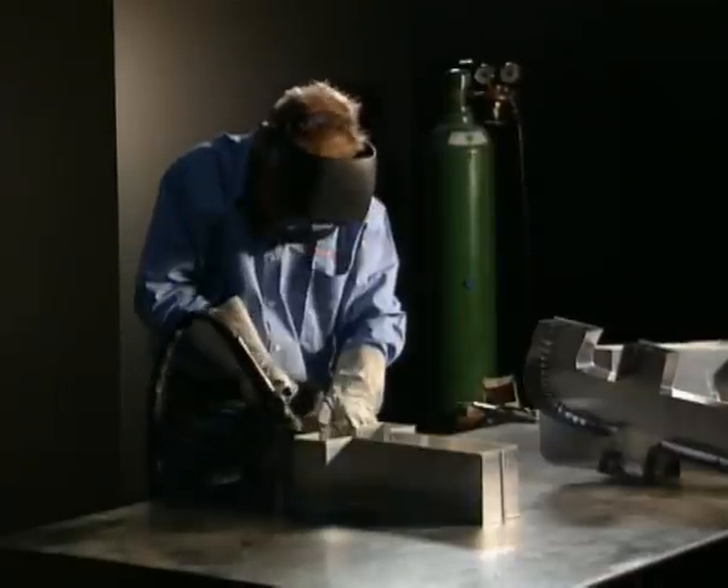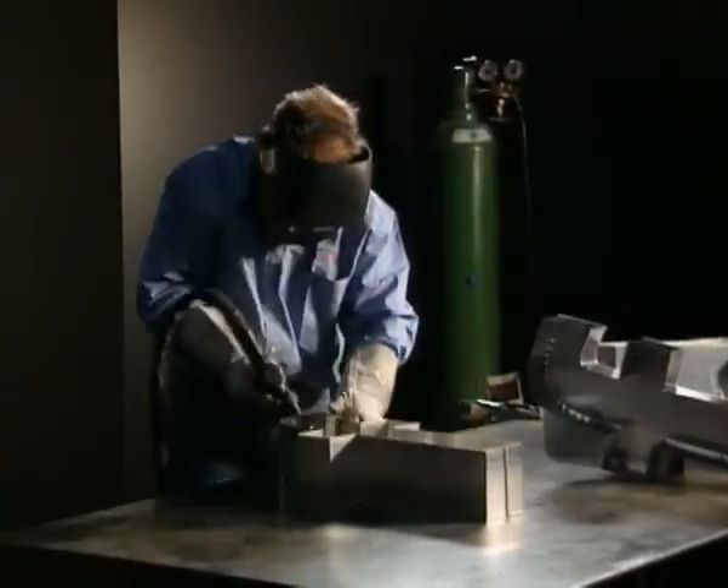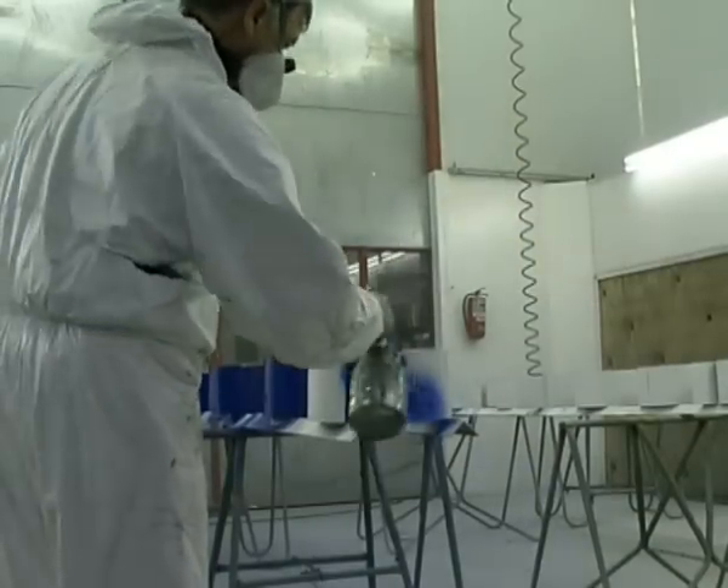Wenn Sie mit Rohaluminium arbeiten, können die Einzelteile selbstverständlich zusammengefügt bleiben. Der Buchstabe kann nach dem Zusammenfügen besprüht werden.